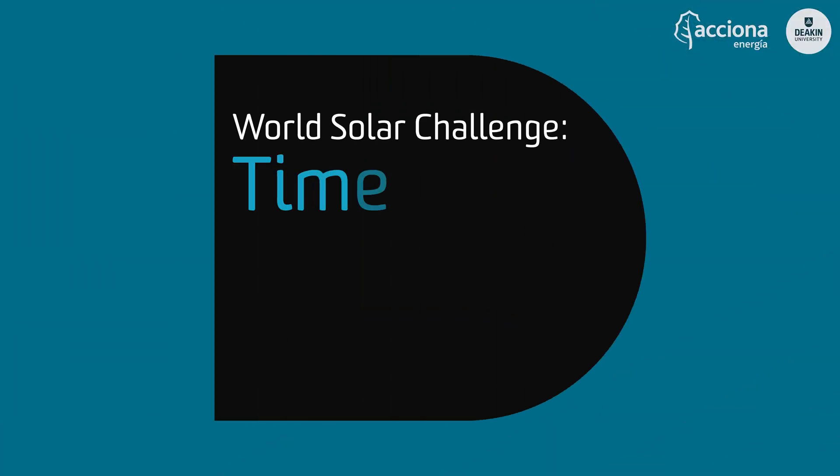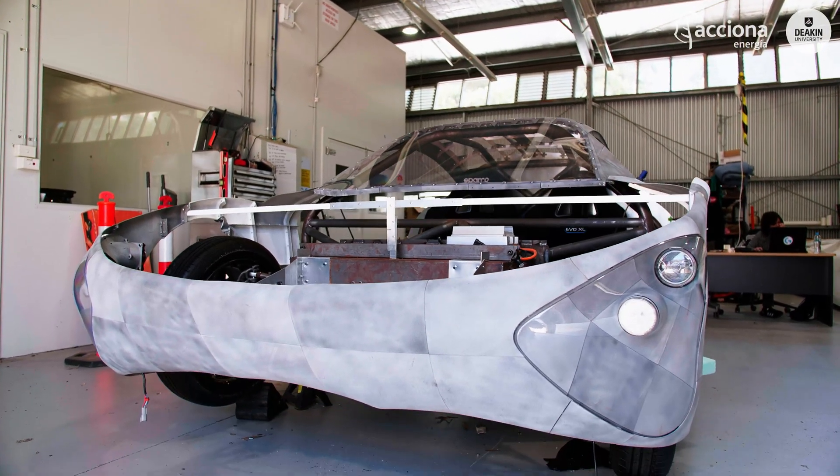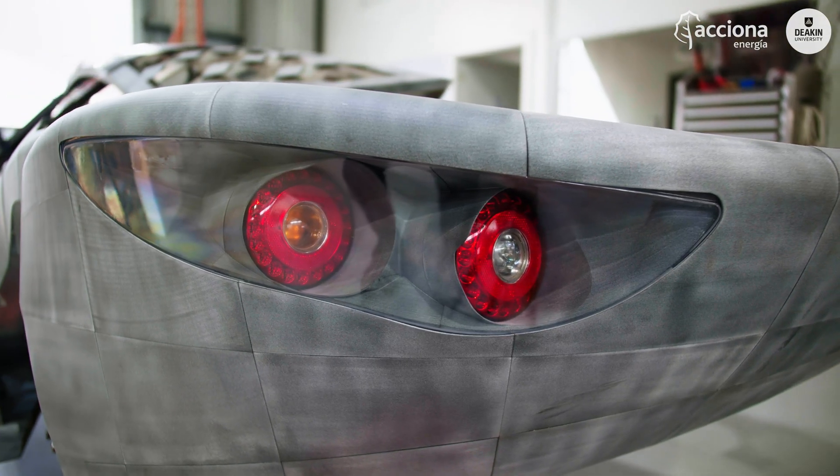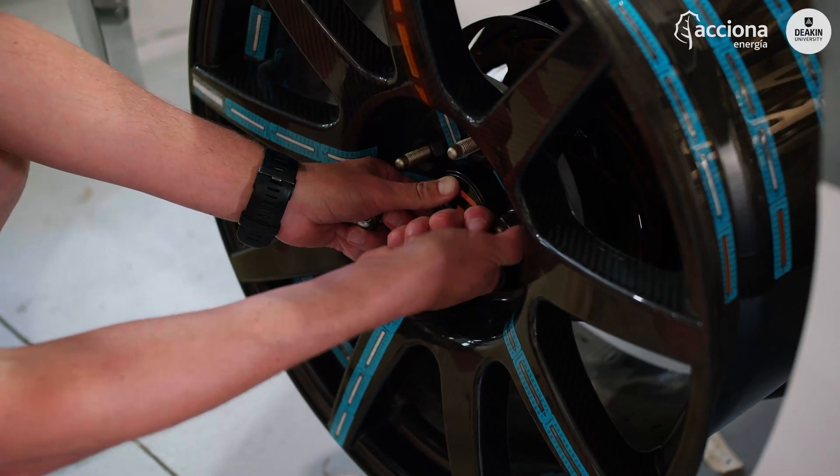We call the project Ascend. We're really happy to have Acfiona on board — Acfiona is a renewable energy firm based out of Spain but with a global footprint, and they've really backed this project.